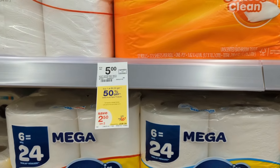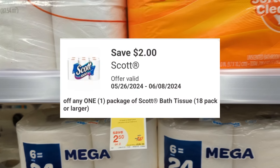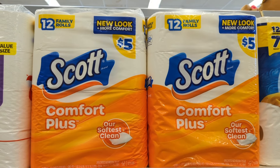Scott paper products are on sale, buy one get one 50% off. There's a $2 off digital coupon available. So you'll pay $5.50 out of pocket but get back $2 back from Shopman for the items that didn't have a coupon applied. That makes the final cost $3.50 or $1.75 each.